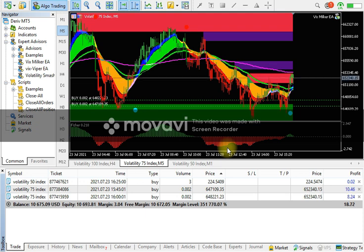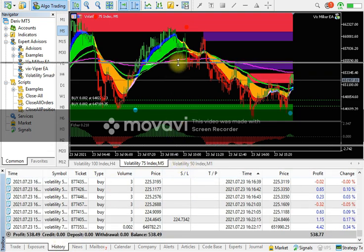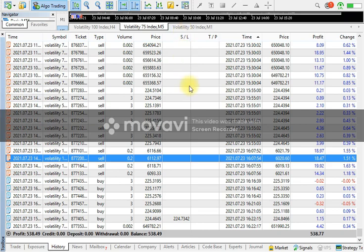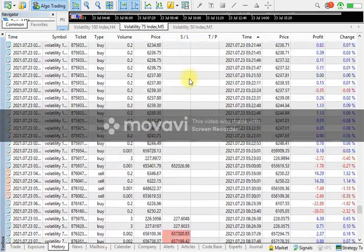In front of you, my MT5 trading terminal is open and the market is continuously going upward, as you can see — the Volatility 50 and VWIX 75 Index. Right now the robot is holding two trades: one in ten dollars profit and the second one is eight dollars profit. Let me show you the history of this robot — let me zoom in on the history and show you exactly what this robot did.